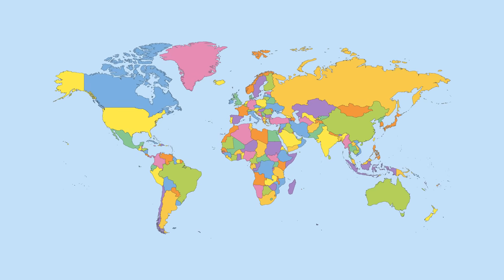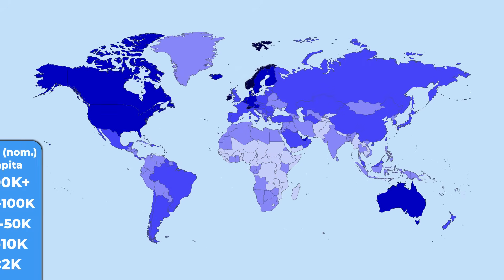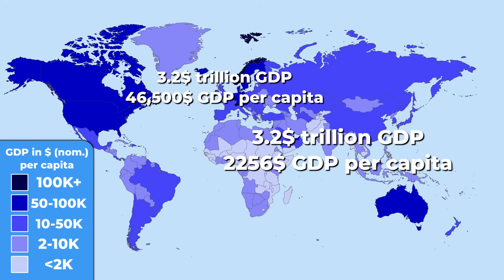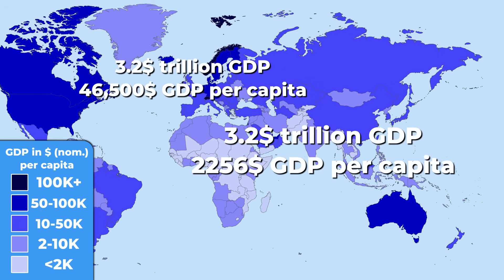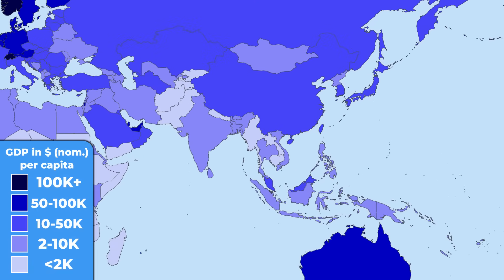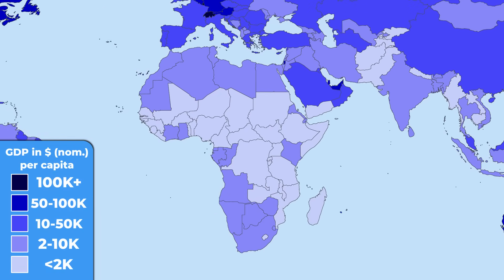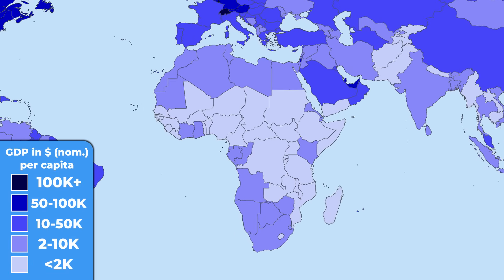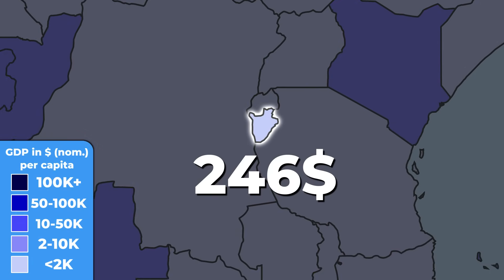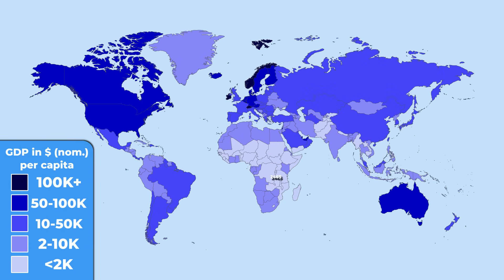A good argument for why some countries with high GDP still remain relatively poor is the GDP per capita. It shows that although India has the same wealth as the UK, it just has to split it between 1.4 billion people. Mainly because of the high population, most South and Southeast Asian countries are at the lowest ranks regarding GDP per capita. However, Africa is in an even worse place. According to the IMF, the poorest country in the world is Burundi, with a GDP per capita of only 246 dollars.